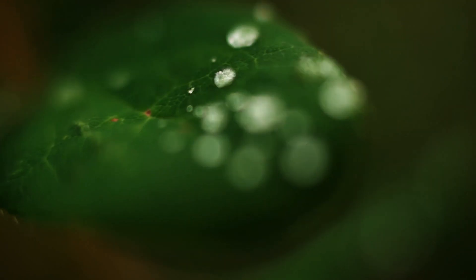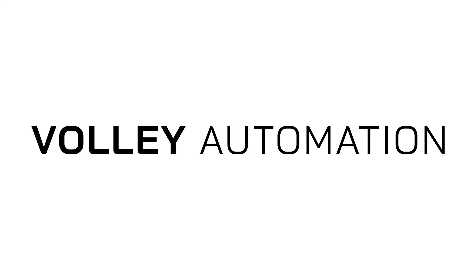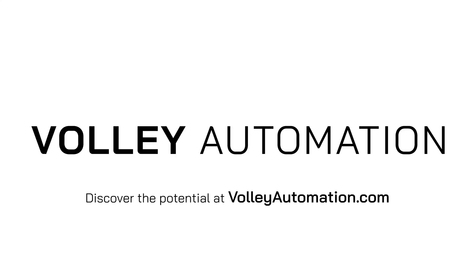Now is the time to future-proof and increase the human, environmental, and financial returns of your building with Volley Automation. Visit VolleyAutomation.com to learn more.